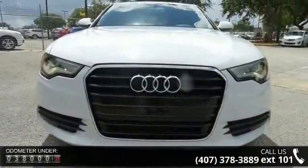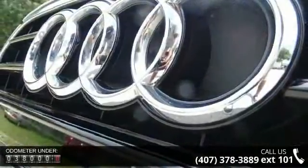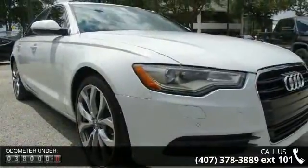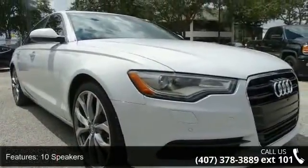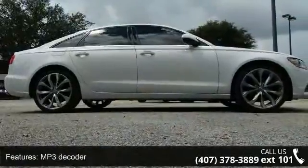Some of the top features included with this vehicle are 10 speakers, MP3 decoder, radio data system, air conditioning, automatic temperature control, HVAC memory, rear air conditioning, rear window defroster, memory seat and power driver seat.